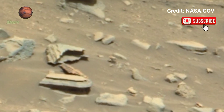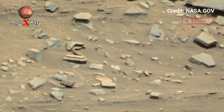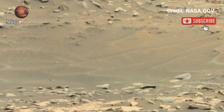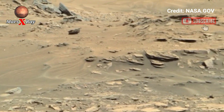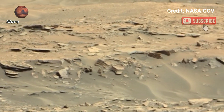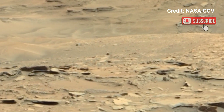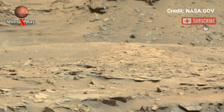Journey to Mars through this jaw-dropping video captured by NASA's Perseverance Rover. The footage covers miles of uncharted Martian terrain in exquisite detail — sunlight, shadows, and textures play across the red planet's dusty surface. NASA's imagination and instruments back every frame, making exploring an experience in itself.